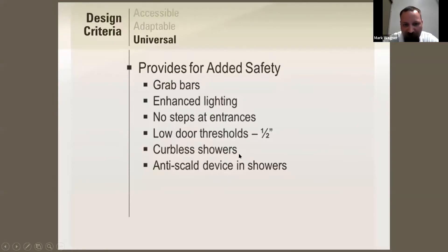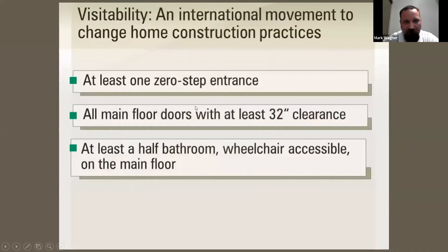There's a visibility and international movement to change home construction practices. Key visitability features include at least one zero-step entrance into the house — not every entrance has to have a flat transition, but at least one should. All main floor doors should have at least 32 inches of clearance, and at least a half bathroom that's wheelchair accessible on the main floor.